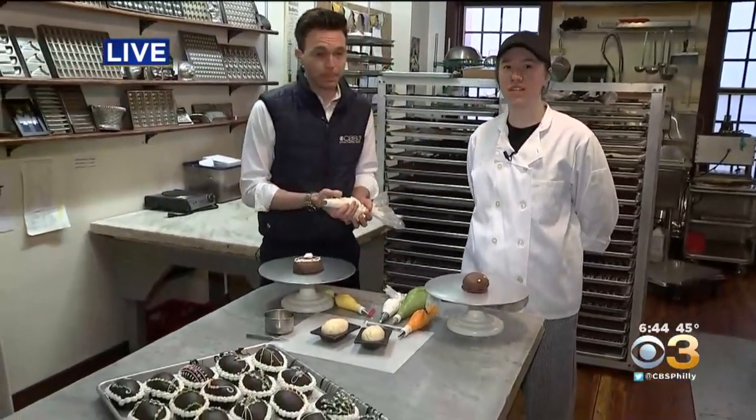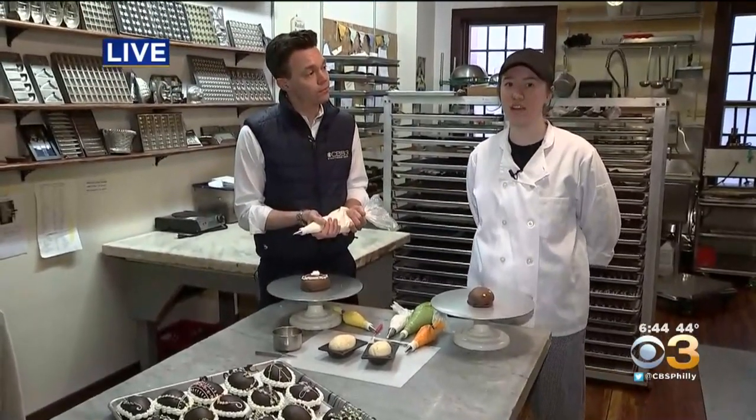Of course. So this is America's oldest continuously operating confectionary. There have been confectioners on site here since 1863, and it's been under the name Shane since 1911. The building itself has been around a long, long time.